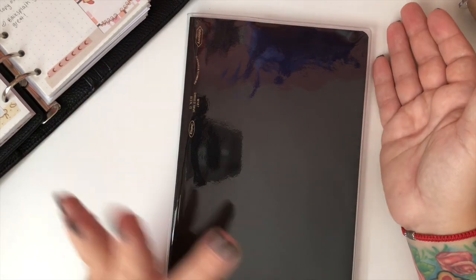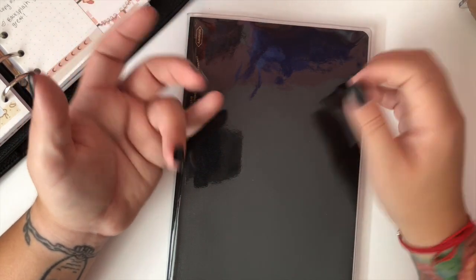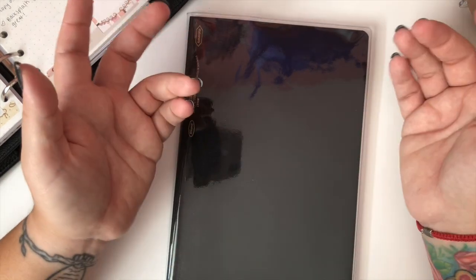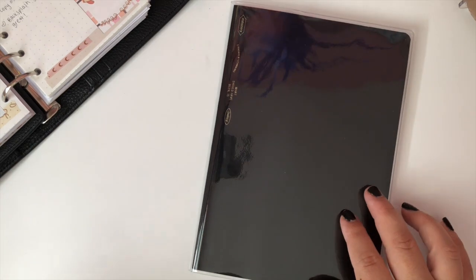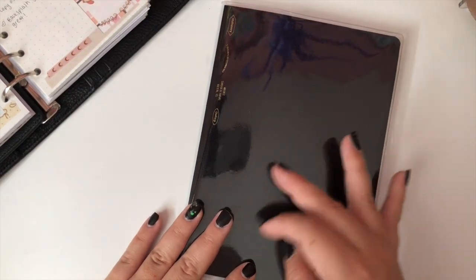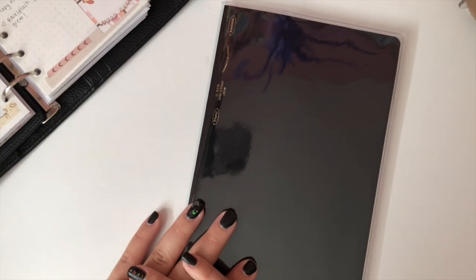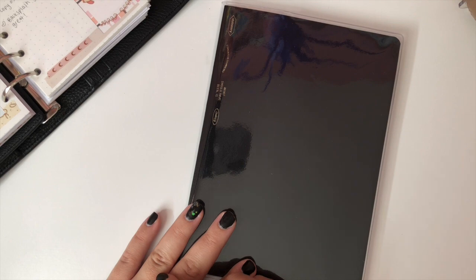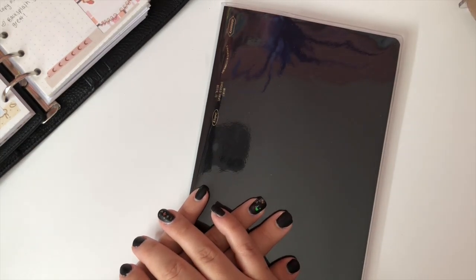I want to know what you guys think — do you prefer a bullet journal, rings, or bound planners like the Erin Condren or Plum Paper? I'm forever lost! Anyway, that was my chatty video — I wanted to keep you guys in the loop about what I'm considering. If I start setting this up, I'll definitely do a setup video, probably not until the beginning of 2022. If you're interested, give this video a thumbs up, drop questions below, hit subscribe, and ring the notification bell. See you guys next time!